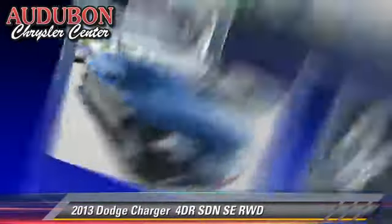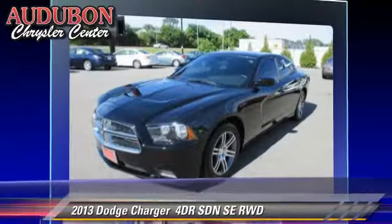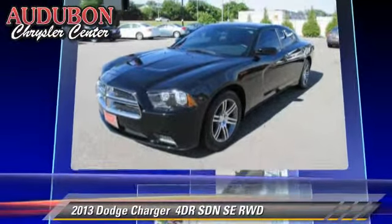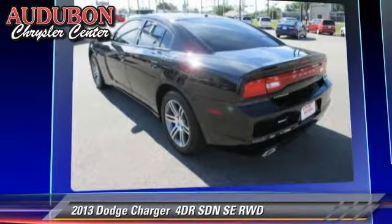The 2013 Dodge Charger SE. With an automatic transmission, this rear-wheel drive sedan, with fewer than 20,000 miles on the odometer, is well equipped.